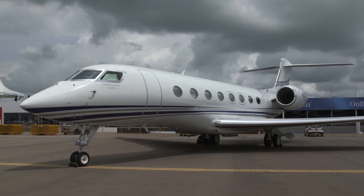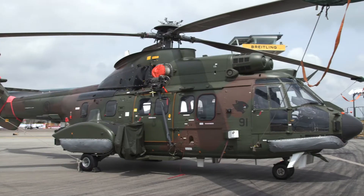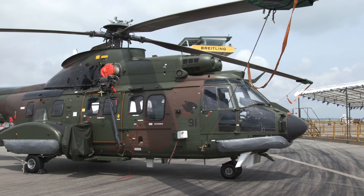With truly exceptional views of the flying display area right behind me over the Straits of Johor, the static display area has been slowly filling up with a mixture of civil and military aircraft, and we've been witnessing validation testing for the daily one-hour flying display.